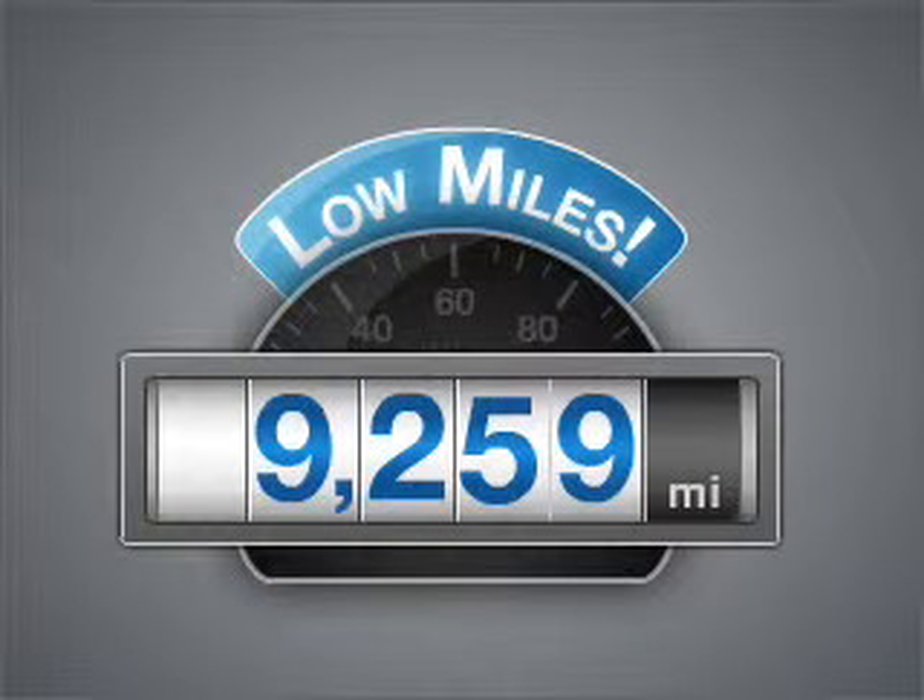Low mileage is an important factor in your purchase, and this vehicle delivers a low odometer reading. This vehicle has a solid and powerful engine. Premium wheels give a more luxurious look.